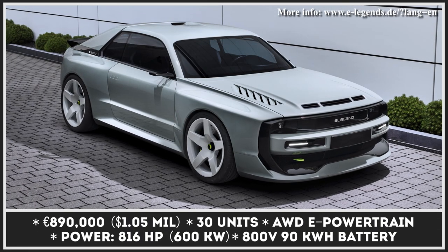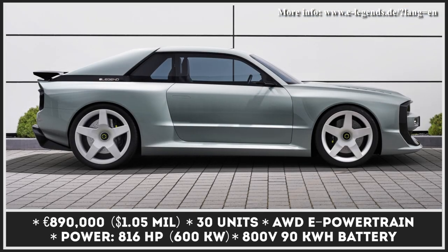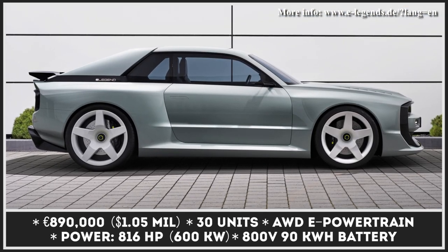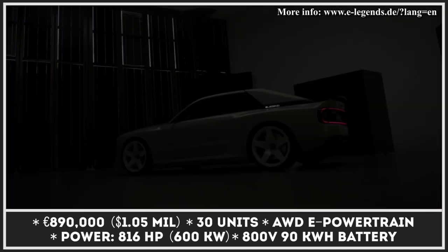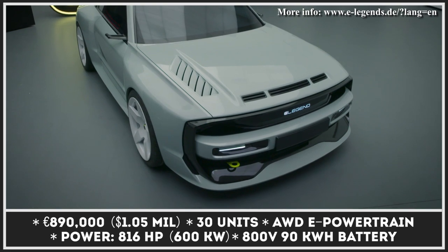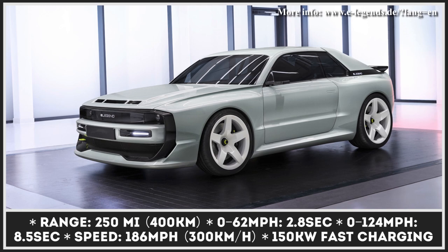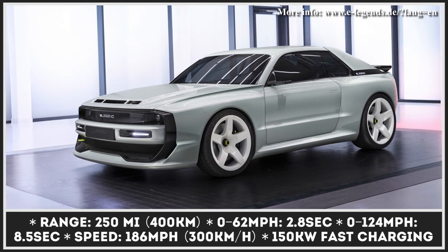Honoring his father's involvement in the development of the original 1980 Audi Sport Quattro, Marcus Holzinger founded the e-Legend startup that aims to resurrect the icon with an electric heart. Despite the design inspiration coming from the rally-ready Quattro S1, the EL1 is actually built from the ground up and has a full axle-to-axle carbon fiber monocoque.